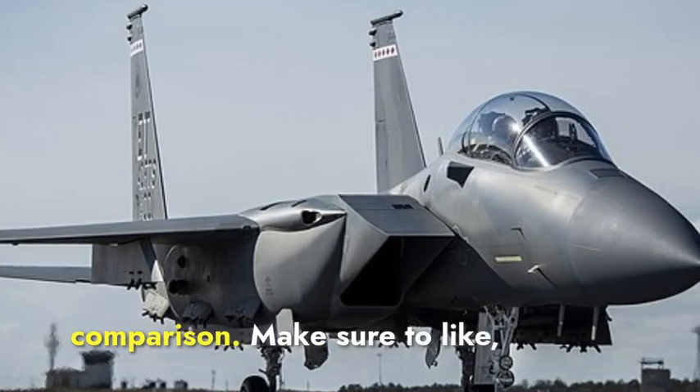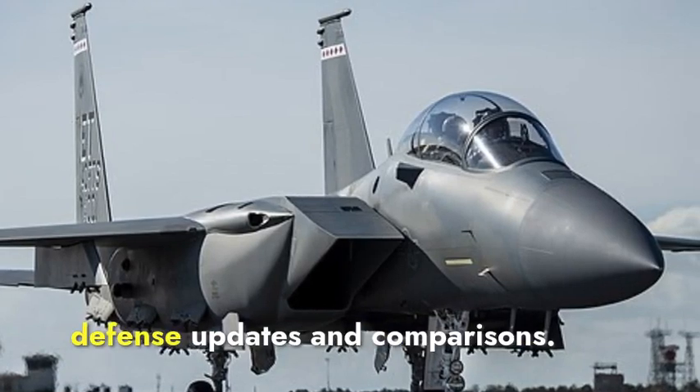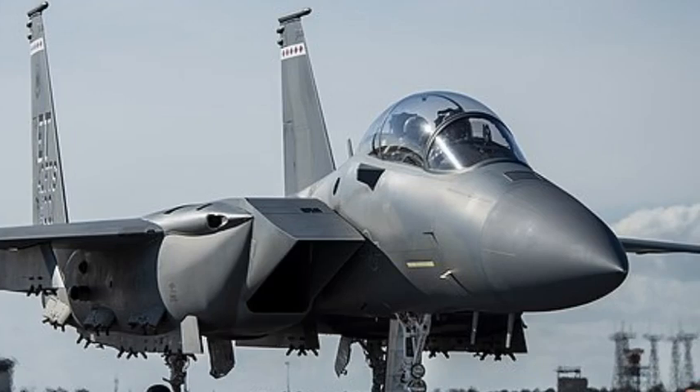That's it for today's comparison. Make sure to like, share, and subscribe for more defense updates and comparisons. See you in the next video.